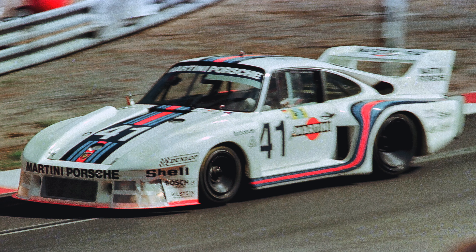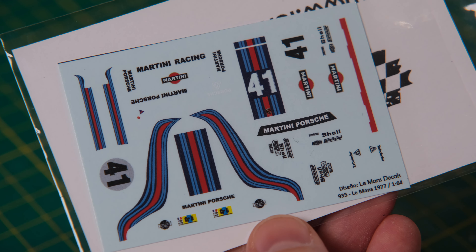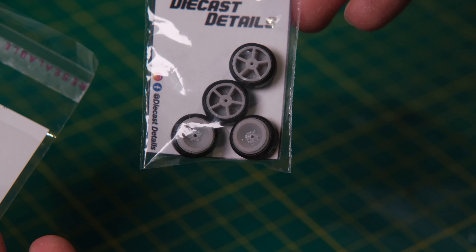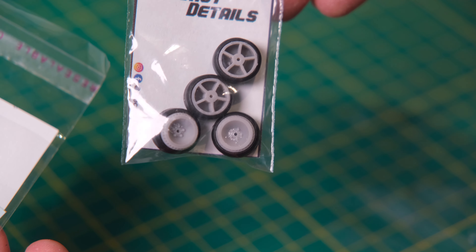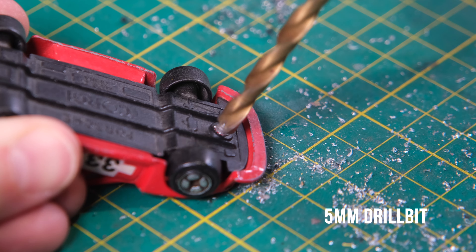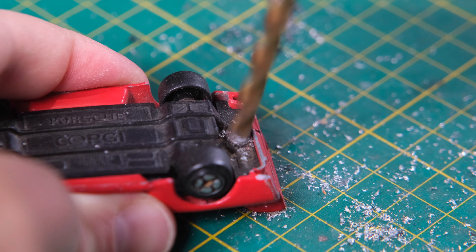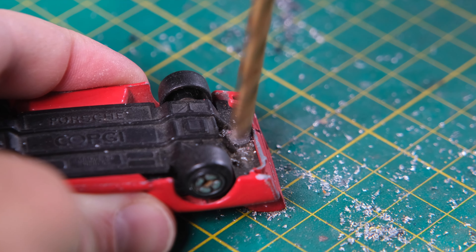I'm going to be customising this model to recreate a classic Le Mans race livery. These are the Martini Porsche decals of the number 41 935 from 1977, plus I have some custom DieCastDetails wheels. The decals are from Le Mans Decals and I will leave a link to them and DieCastDetails in the video description.